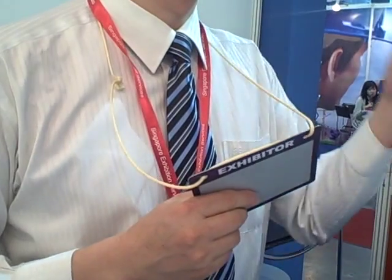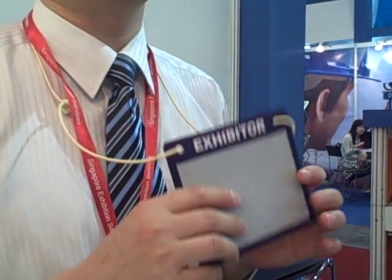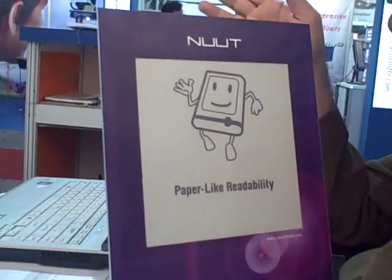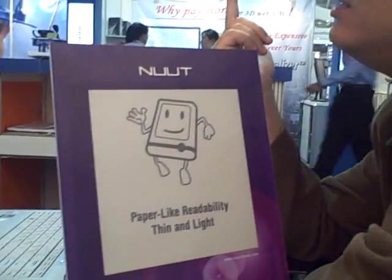Do you think in the near future it will become so cost-effective, like half a dollar or a dollar, where people can afford to give them away? In the near future, maybe possible, but it depends on the material cost. Currently, e-paper materials are still more expensive than LCD because they're not popular yet. But if you look at the quantity — one exhibition might need 50,000 badges — the volumes would be very high, unlike laptops.